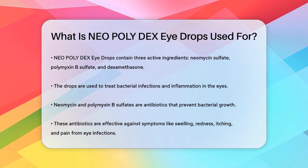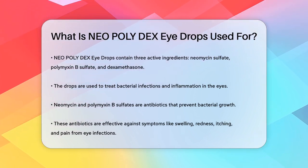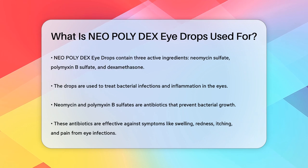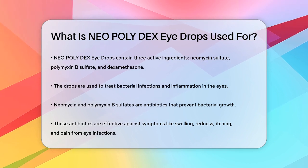These eyedrops are a combination of three active ingredients: neomycin sulfate, polymyxin B sulfate, and dexamethasone. This mix is designed to tackle two main issues: bacterial infections and inflammation in the eyes.